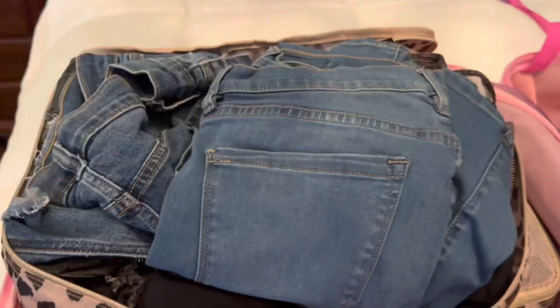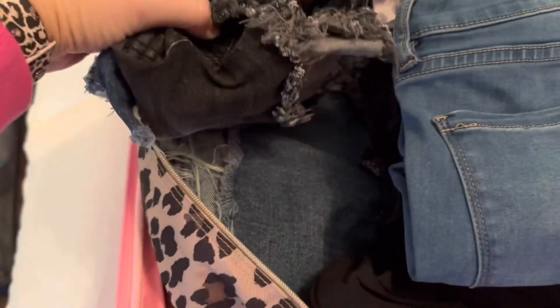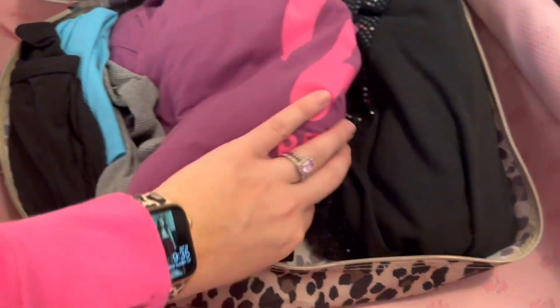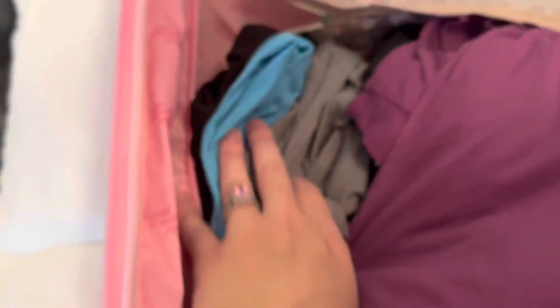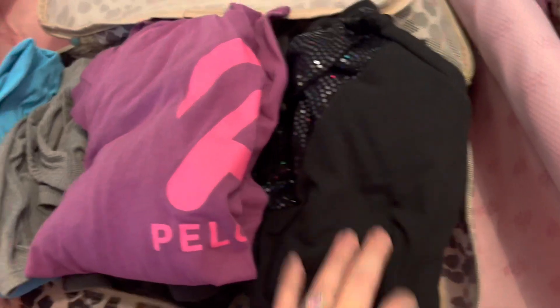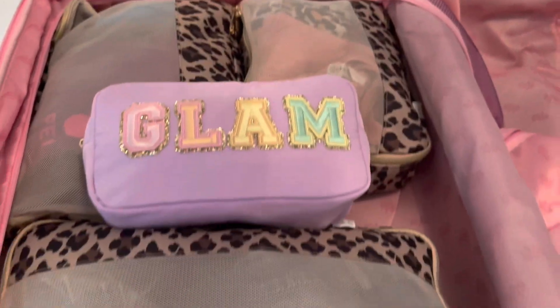These are the three packing cubes from Itsy Ritzy — the largest, medium, and small. In the medium I had shorts, jeans, and leggings; you can see it holds quite a bit. In the largest I had tops, sleepwear, and tank tops — you can see how much it can hold. And in the smallest I had swimsuits on one side and bras on the other.